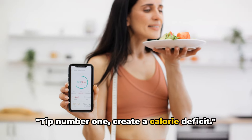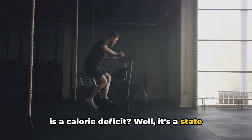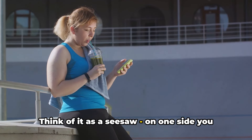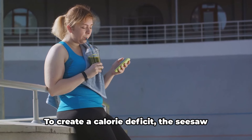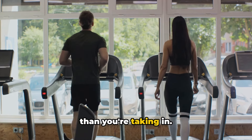Tip number one: create a calorie deficit. You might be wondering what exactly is a calorie deficit. It's a state where you burn more calories than you consume. Think of it as a seesaw — on one side you have the calories you eat and on the other the energy you expend. To create a calorie deficit, the seesaw needs to tilt towards burning more energy than you're taking in.